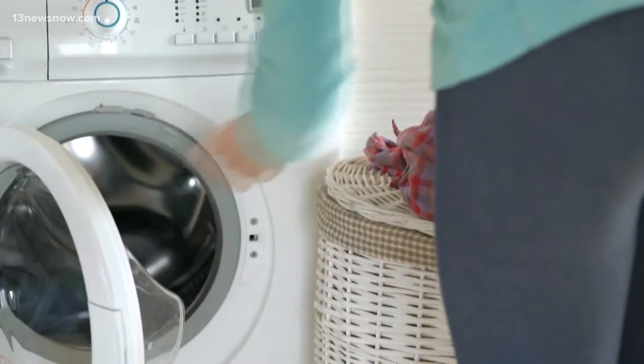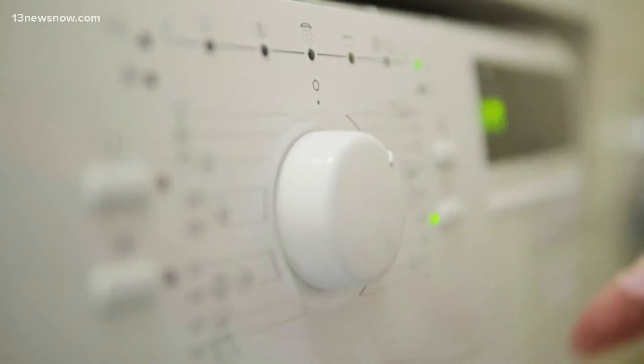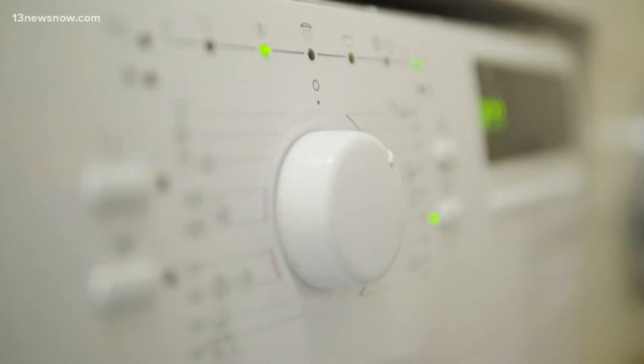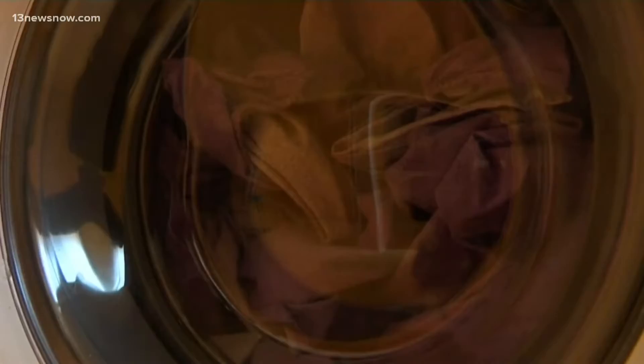Doing the laundry is a chore that a lot of us don't really think about all that much, but there are choices you can make that can help your budget and the environment. Tanya Christian of Consumer Reports says one of the first things to consider is the water temperature you choose. A lot of people tend to use hot water when they wash clothes, but really what they found is you can use the cold water cycle for practically everything. Using cold water can save you money because your washing machine doesn't have to use energy to heat the water, but there are times when washing in hot water is best.